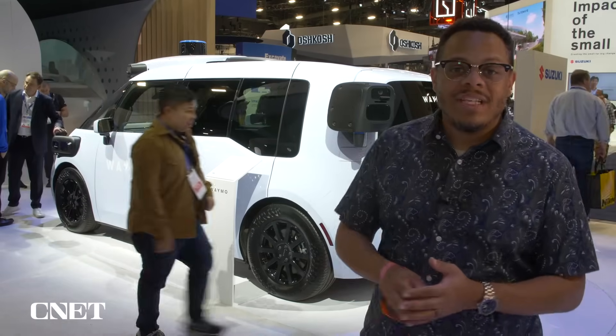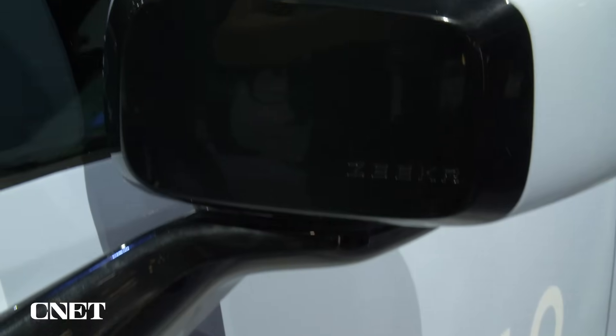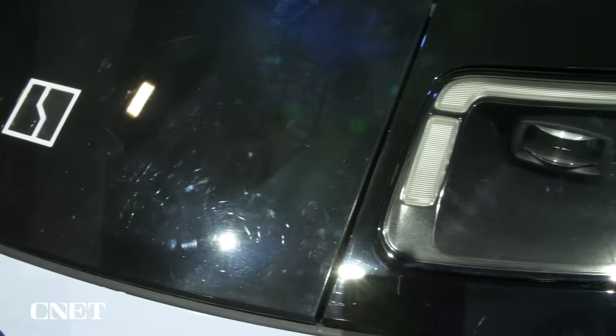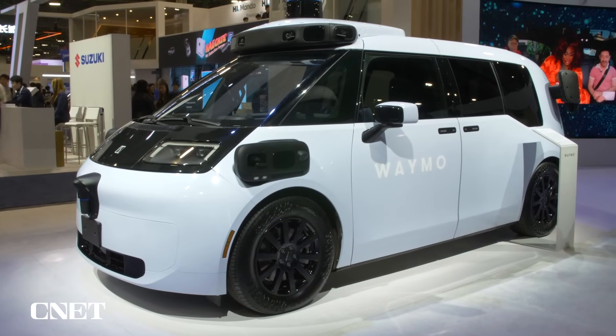This vehicle right here is already testing in San Francisco — and when I say this vehicle, I mean this exact one right here. They had to clean it up to bring it on the show floor and if you look closely you can see a little bit of wear on it. They haven't said when they're going to start offering rides in it, but I'd wager a guess at sooner rather than later.